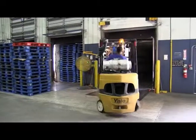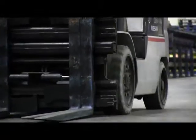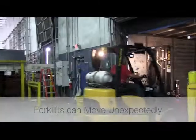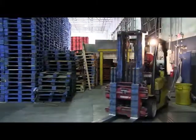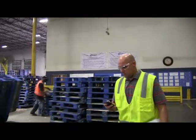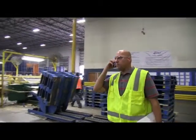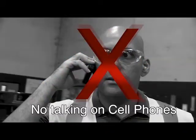Forklifts are designed to fit into tight spaces and carry heavy loads. They can turn sharply around corners and move unexpectedly without notice. While in the plant, you need to be aware of all your surroundings and be extremely cautious. Therefore, talking on cell phones is not permitted inside the plant.